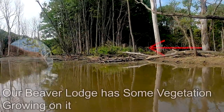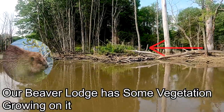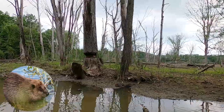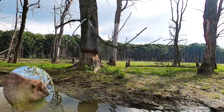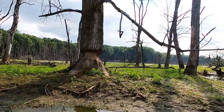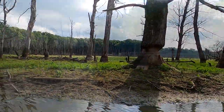Beavers construct lodges as well, but they are much larger and are often made out of trees and branches. Beavers are considered to be terrestrial engineers since they can quickly modify the environment. Using their large and strong teeth, they are responsible for cutting down trees and are able to move tree material around. They construct dams that can reduce water flow and create pond-like formations which support fish and aquatic insects.